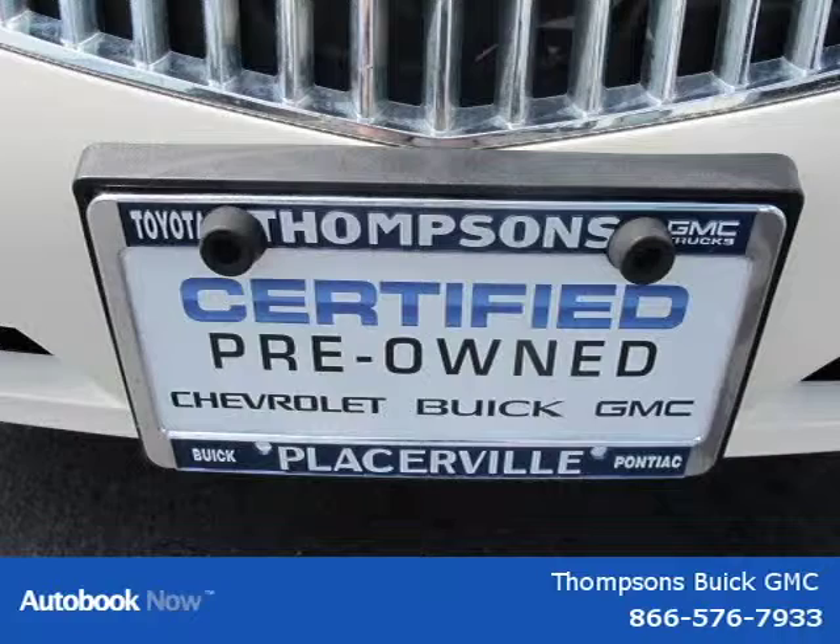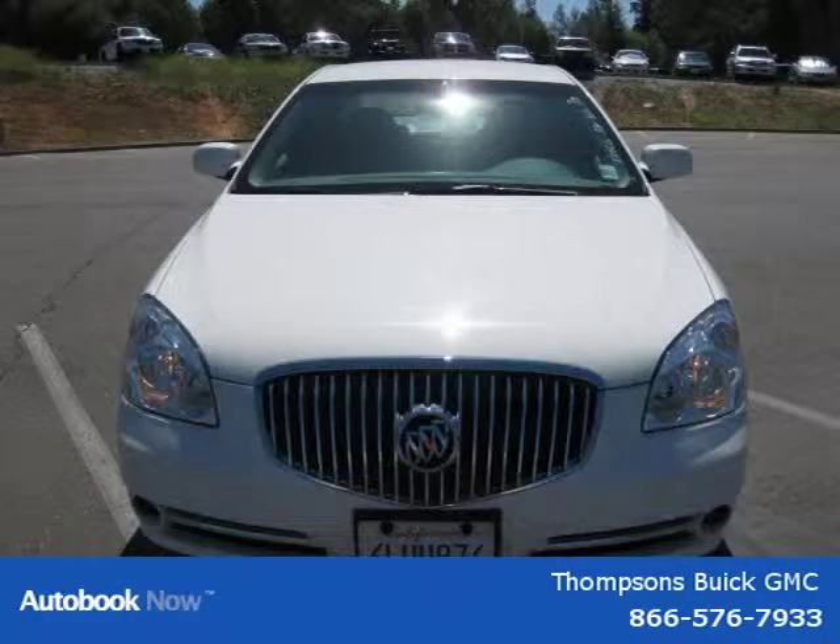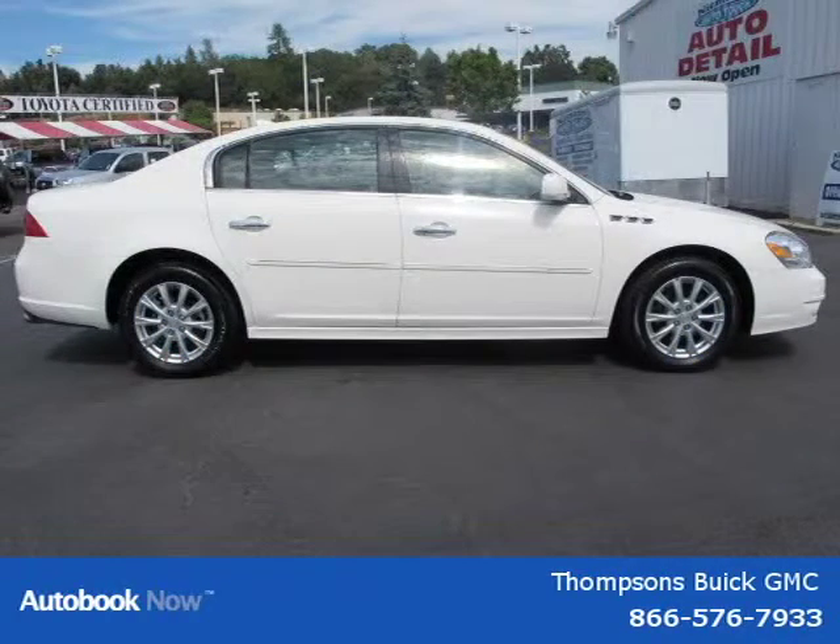This vehicle features dual zone AC, compact spare tire, universal garage door opener, wireless cell phone hookup, front wheel drive, and many other features. For more information on this car, please click the link below.